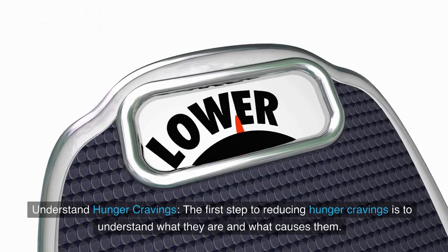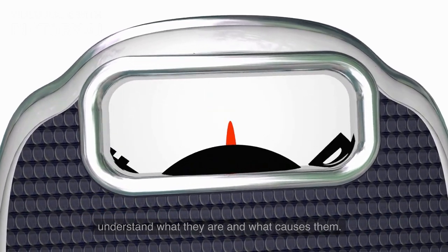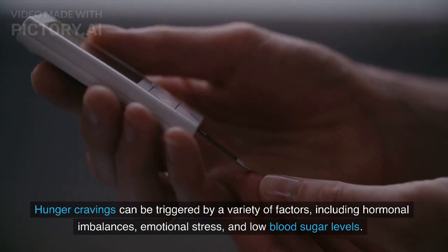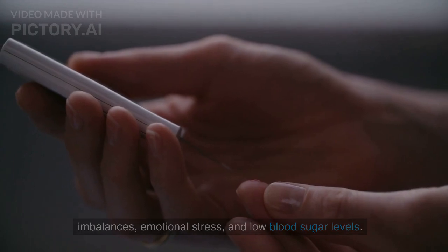The first step to reducing hunger cravings is to understand what they are and what causes them. Hunger cravings can be triggered by a variety of factors, including hormonal imbalances, emotional stress, and low blood sugar levels.